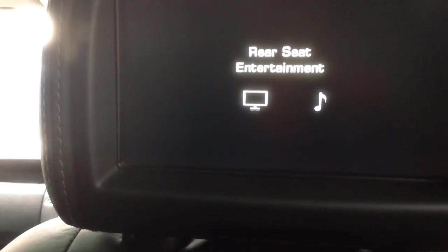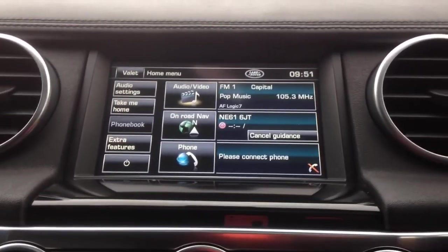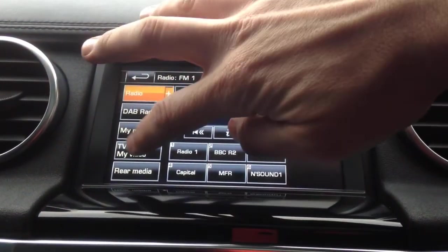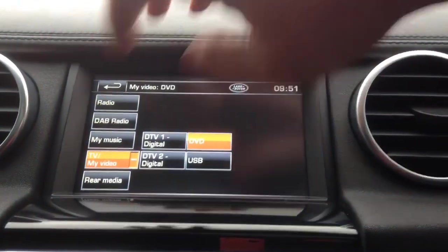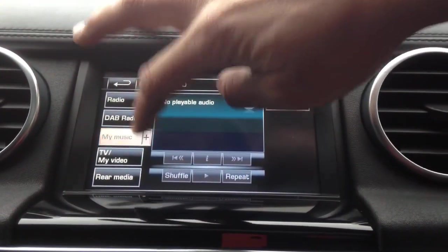I'm just going to shut the far one down as well — cracking system. Let's move back to the front of the car. Back at the front, 46,127 miles on the clock. There's an auto-dimming rearview mirror which also has garage door and gate openers built in. It's got DAB as well as normal FM. You've got your rear media control here — television, and you can select DVD or USB from there.